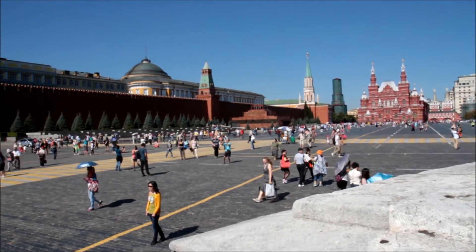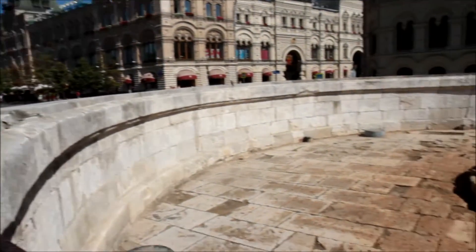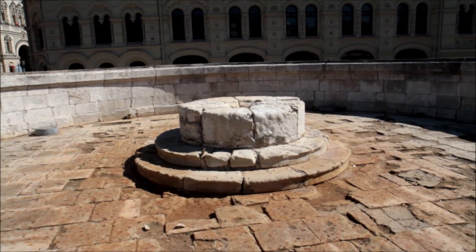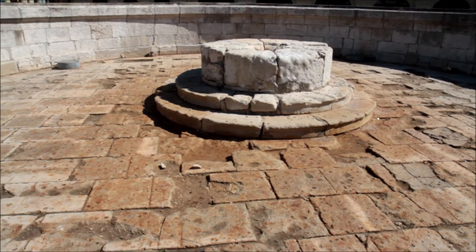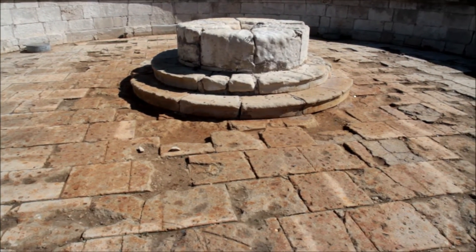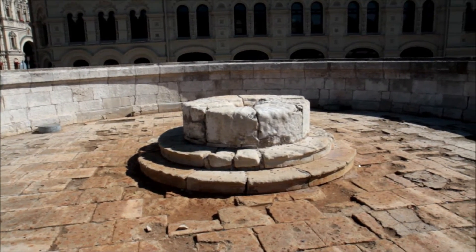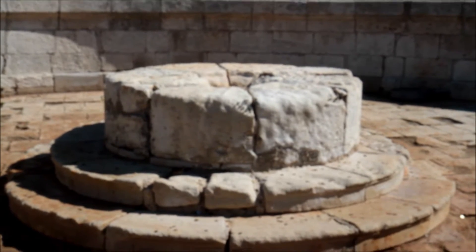This is the north of Red Square. This is called the Place of Skulls. And weirdly enough, it's kind of been treated as a wishing well — you might be able to see there's lots of coins flying around. Some people tried to throw a coin into the centre of that, but I have no idea why.